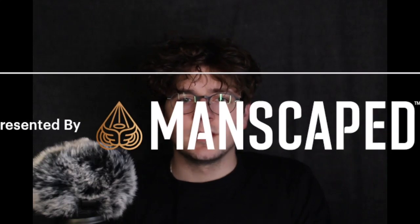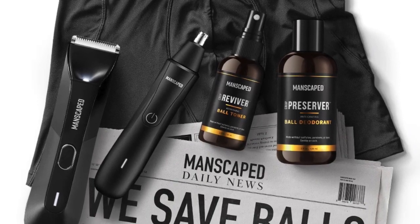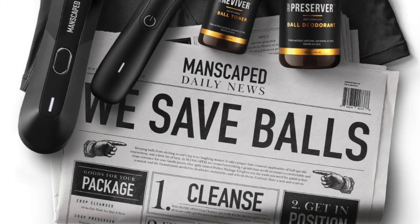Utility Sports today is brought to you by Manscaped, the best company in the world when it comes to men's below-the-waist grooming. Manscaped offers precision engineered tools for your family's jewels. Manscaped recently launched the ultimate men's hygiene bundle: the Performance Package 4.0. Join over 4 million men worldwide who trust Manscaped.